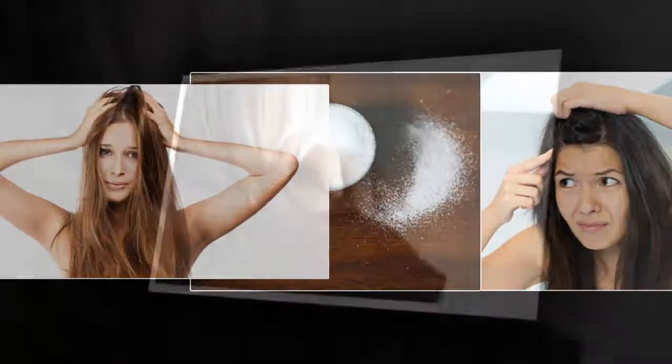How to use baking soda as a dandruff remedy is very easy. You just need to mix one spoon of baking soda into the shampoo you will use, then apply the shampoo evenly throughout the hair while gently massaging it into the scalp. Let it stand for about five to ten minutes, then rinse with clean water as usual.